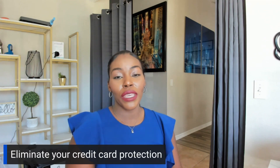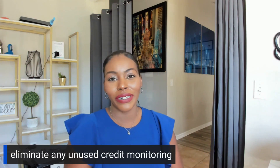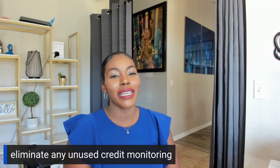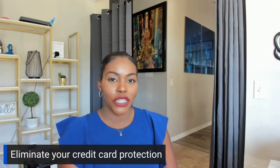Sometimes people may have credit card protection — that's one thing you're going to want to get rid of. If you have credit card protection or any credit monitoring, once you get your credit fixed there are ways to get around that. So we want to talk about that in this episode. The first thing I want you guys to do is cancel your credit card protection.